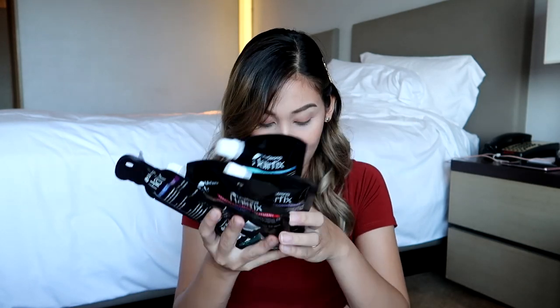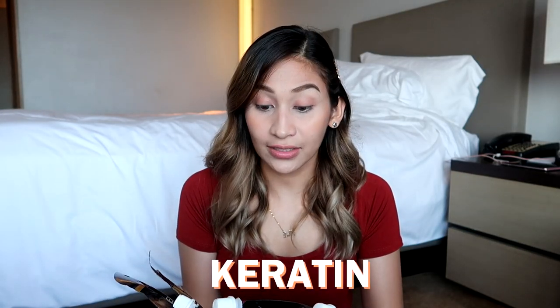And also, meron din silang mga golden clip. Ayan, ito na yung mga products na binigay nila. Start tayo dito sa mga nakasashay. Ang dami guys! So pakita ko sa inyo isa-isa kasi actually pare-pareho sila na keratin. But some are conditioner, some are shampoo.